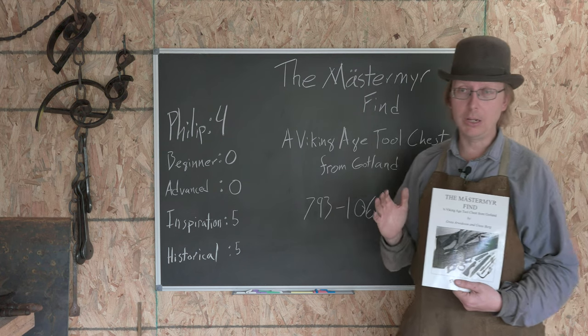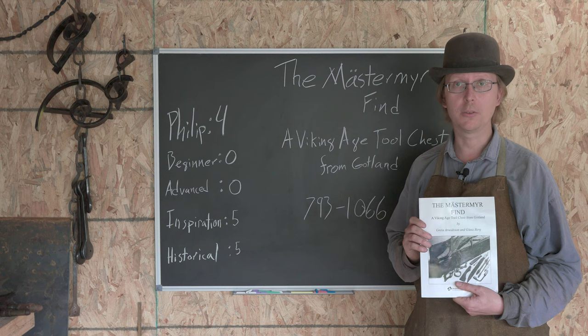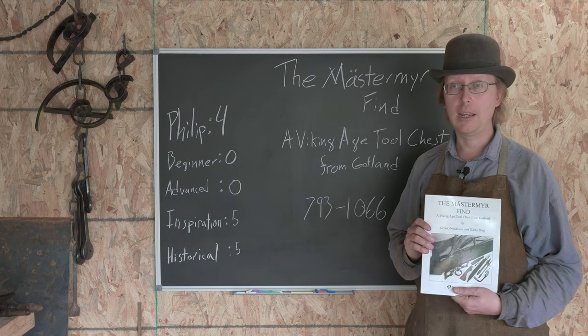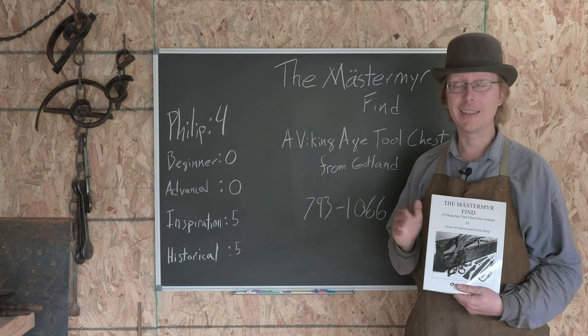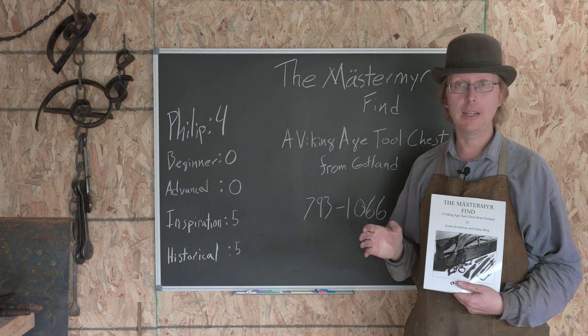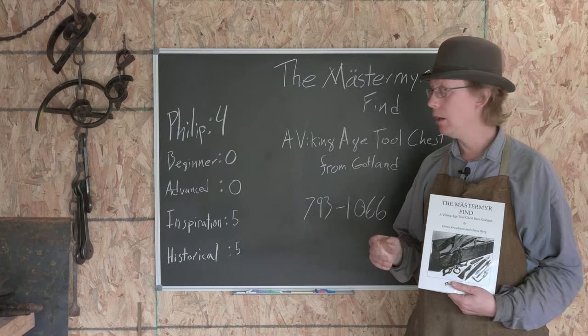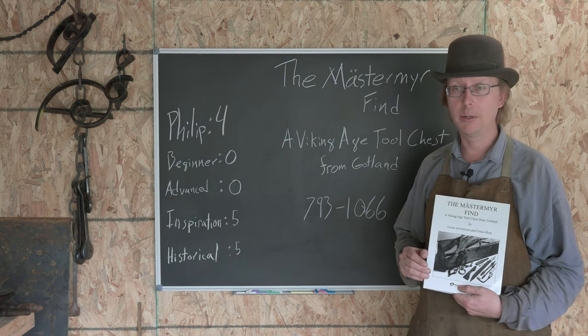So definitely a bit of a tragedy - probably a pretty substantial tragedy for the poor blacksmith who lost his toolbox. But it has been a wealth of information for modern historians and modern blacksmiths who are interested in Viking Age blacksmithing, which is really the 793 to 1066 period that we're talking about.